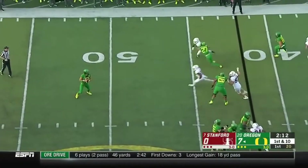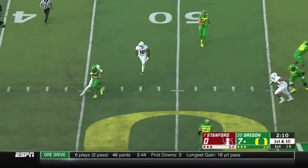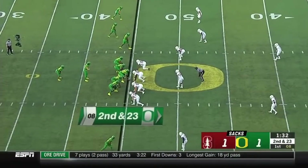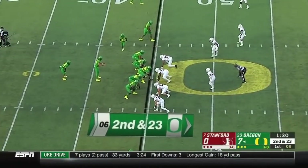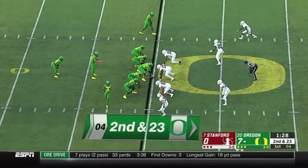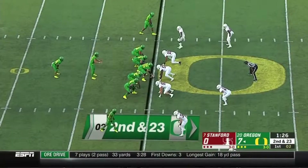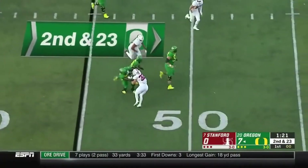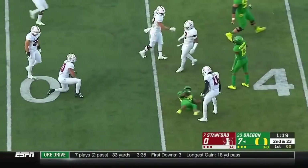They fake it to Verdell, Herbert rolling, wanted to look downfield — chased — and will be sacked! Way back! Tough to fool Okereke, and Cristobal knew controlling him was going to be the key to beating the Stanford defense. Second and 23, and the Cardinal pressure again. It's a screen dumped off to Verdell, who's able to dive.